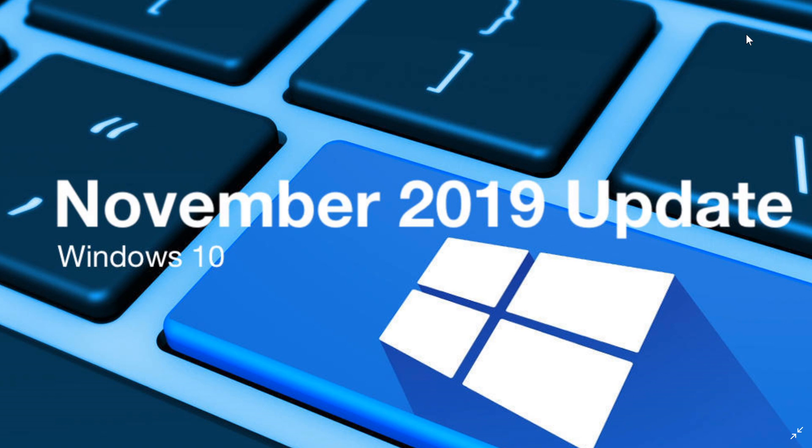Also, some of you that are on 1809 — that's the October 2018 update — are also now more numerous in having this update automatically pushed to you. Because 1809 will be out of support in a few months, Microsoft is pushing a new version of Windows 10 to make sure you are updated before you stop receiving security updates.